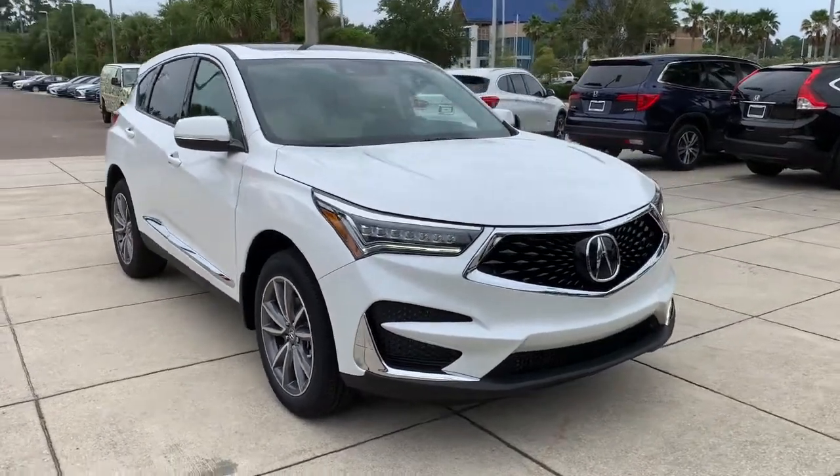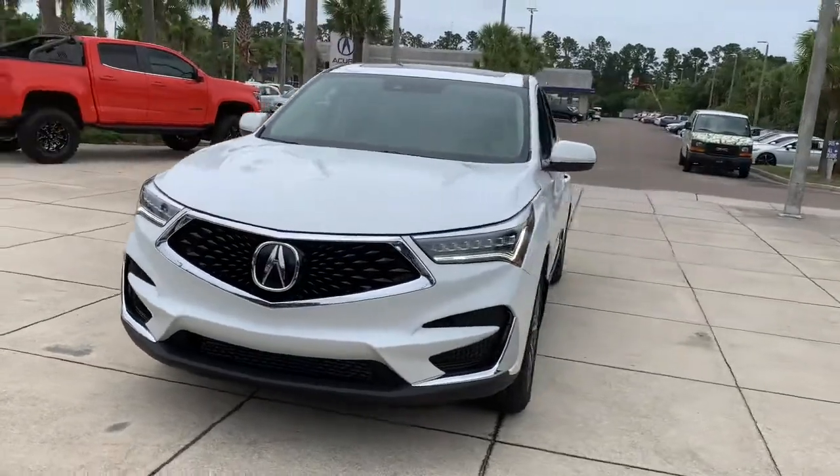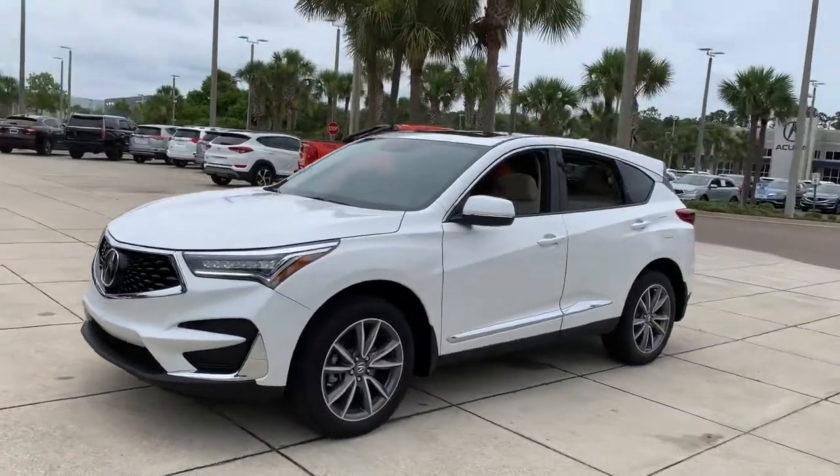Your next car could be the 2021 Acura RDX. Torn between luxury and high performance? Get both in the RDX.